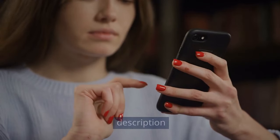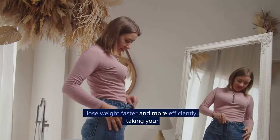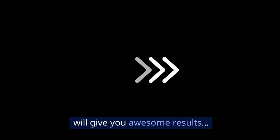But first, don't forget to check the description and pinned comment below for our free ebook on how to burn fat and lose weight while resting. It will show you how to lose weight faster and more efficiently, taking your weight loss to a whole new level. Now let's get into fast weight loss exercises that will give you awesome results.